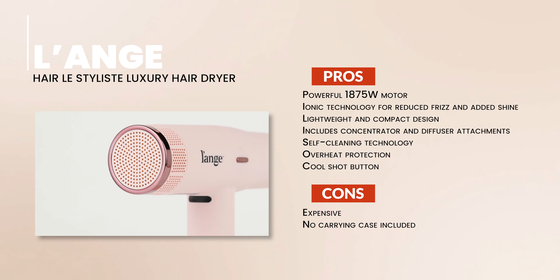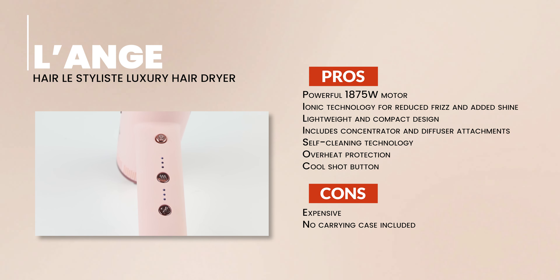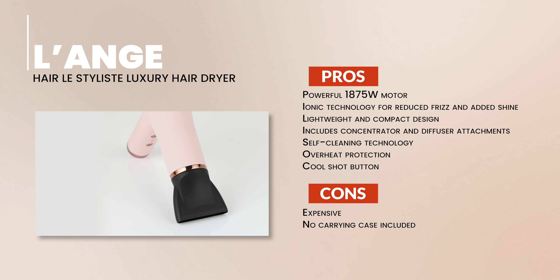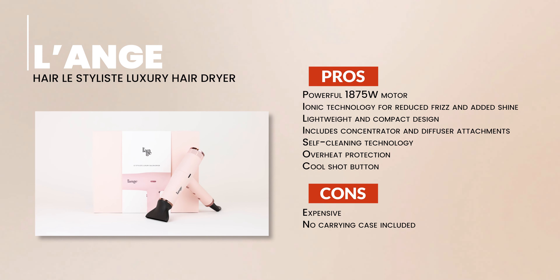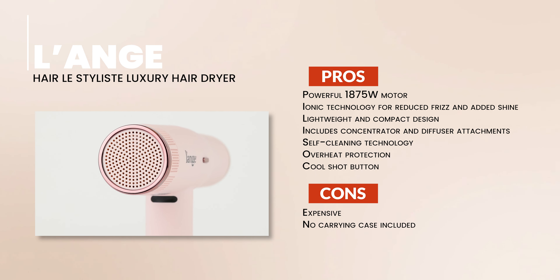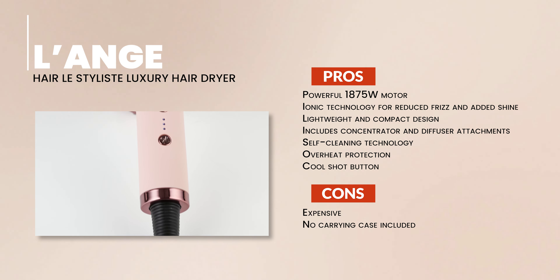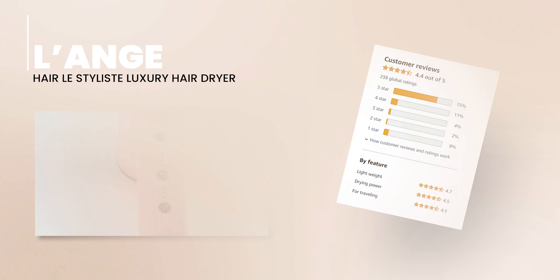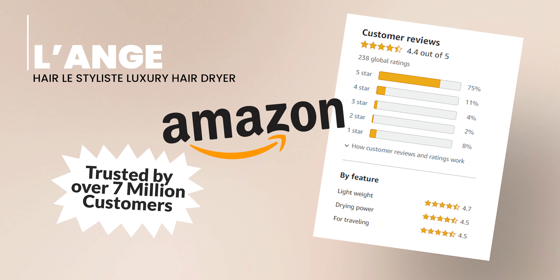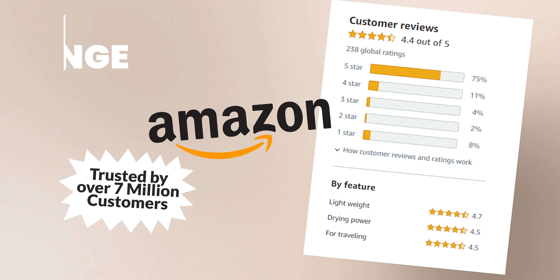Overall, the Lestylist stands out with its powerful motor, ionic technology, lightweight design, included attachments, self-cleaning technology, overheat protection, and cool shot button. On the flip side, it's a bit pricey and does not come with a carrying case. If you desire a high-end, powerful, and lightweight hairdryer that delivers salon-quality results, the L'Ange Hairless Stylist Luxury Hair Dryer could be your hair's new best friend. Our words are backed up by this hairdryer's excellent Amazon ratings.